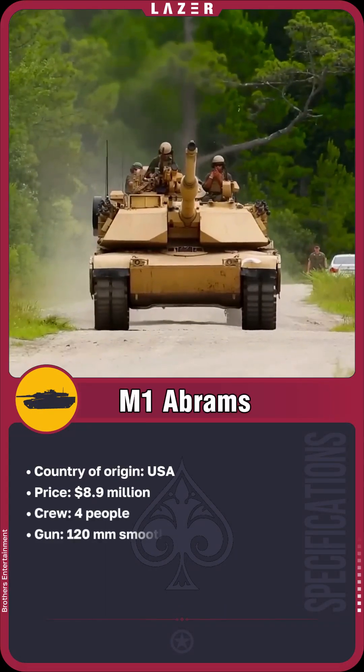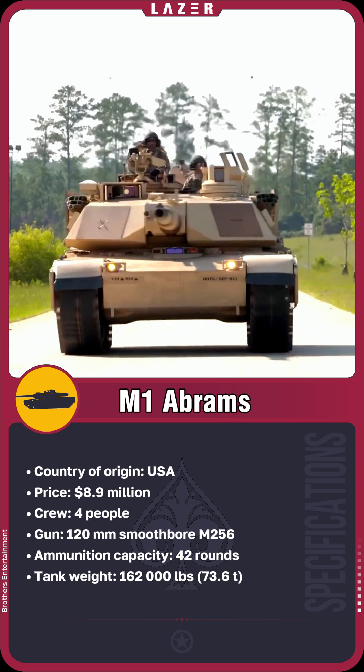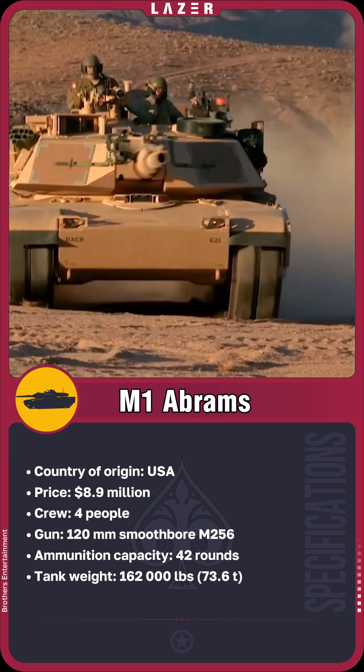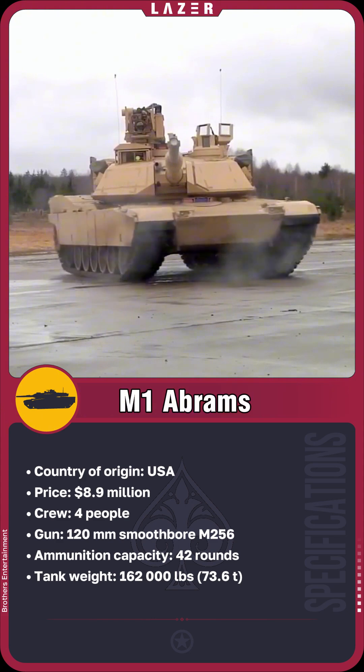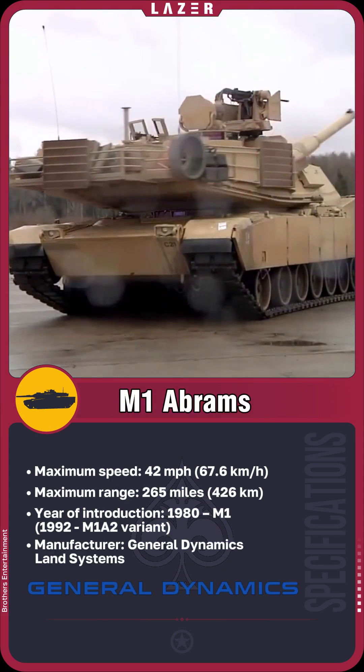The Abrams M1A2 is an American tank developed by General Dynamics, which incorporated the most advanced technologies into its design. The Abrams is distinguished by its heavy composite armor reinforced with depleted uranium elements, making the tank exceptionally durable on the battlefield.